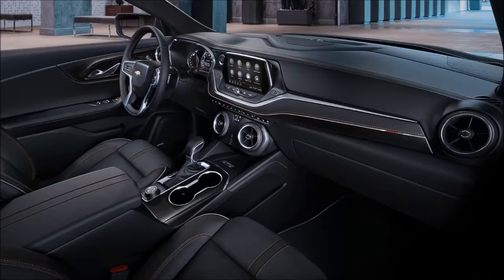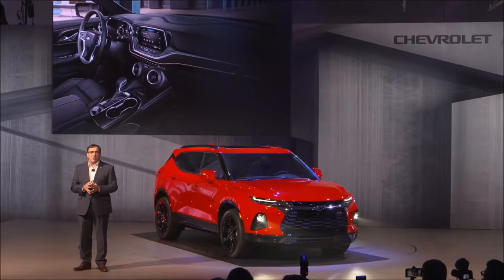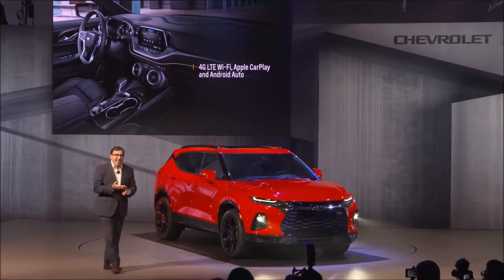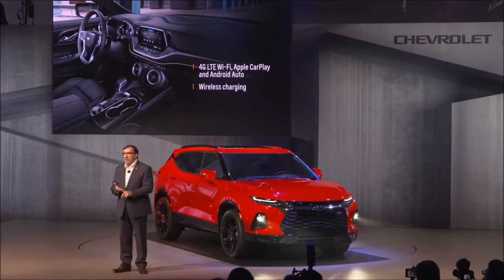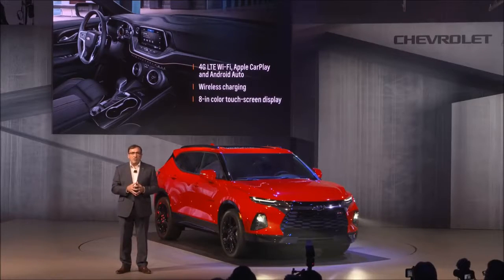Blazer provides seamless connectivity, intuitive controls, and truly a host of convenience features which really lead the industry: 4G LTE Wi-Fi, Apple CarPlay and Android Auto, wireless charging, and a standard 8-inch color touchscreen display.